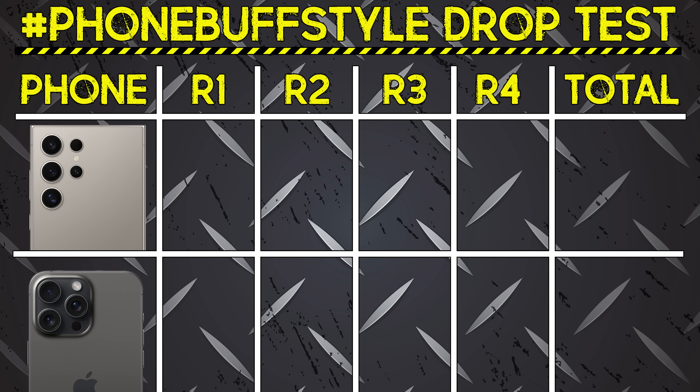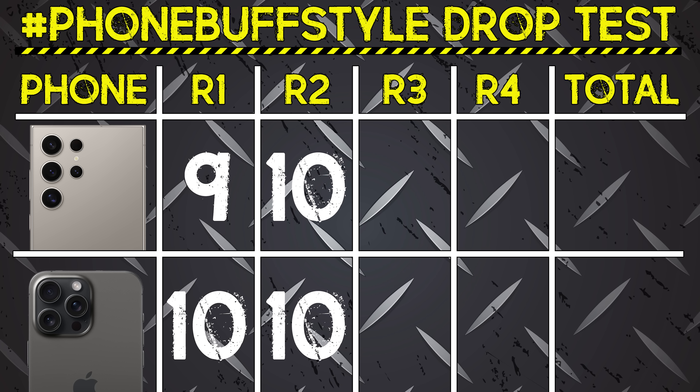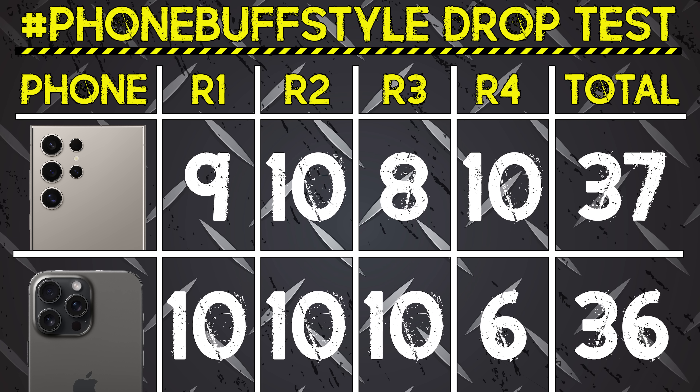With all four rounds in the books, it's time for the scorecard. In the back drop, the iPhone shattered and scuffed less overall. In the corner drop, the mixed result led to a tie. In the face drop, the iPhone remained fully functional while the Galaxy's fingerprint scanner failed. And in the bonus round, the iPhone failed completely — making this a close one, but overall it's a win for the Galaxy in this drop test. Thank you for watching, and I'll see you in the very next episode.